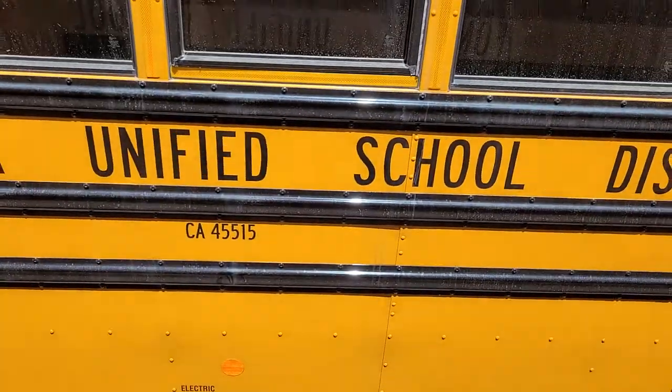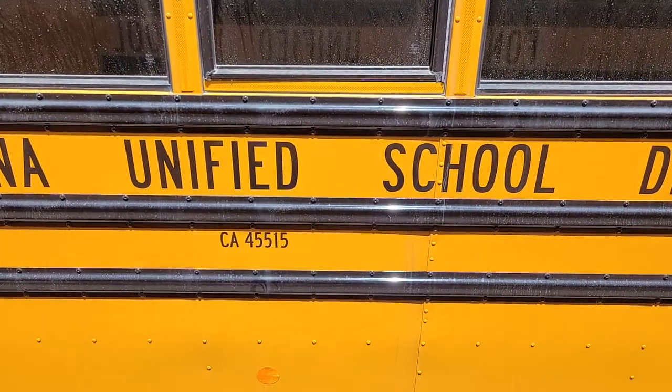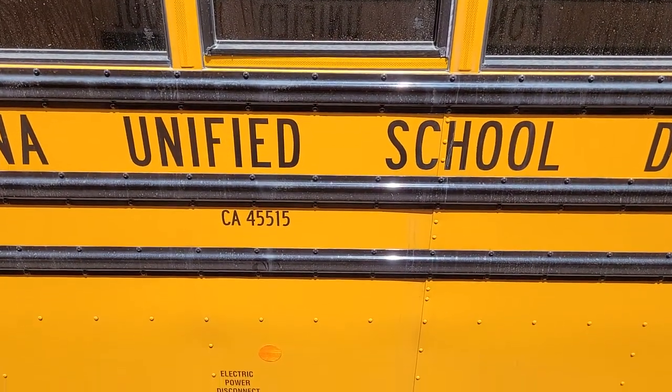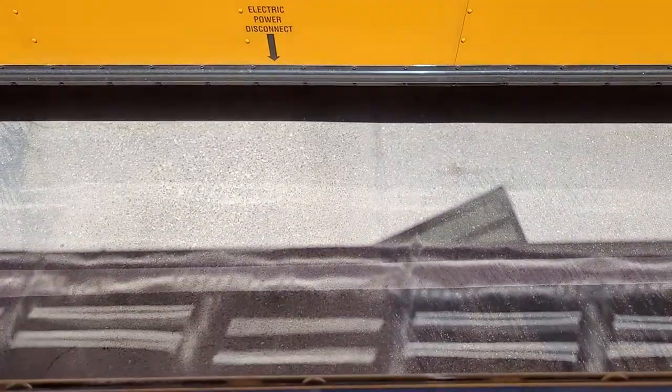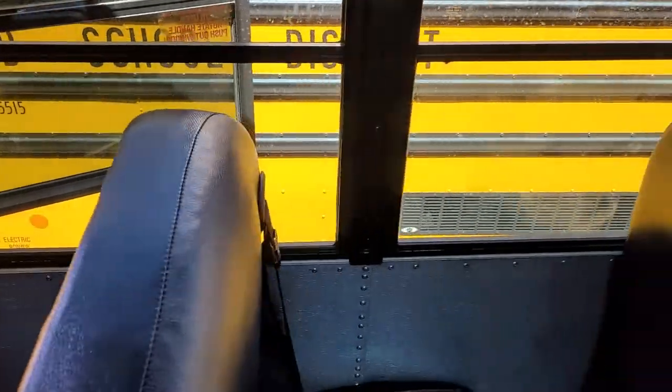It's a long drop down to the ground, so keep in mind — if you're looking at the bus across from me, that bottom sill would be the bottom edge here, all the way down to the ground.